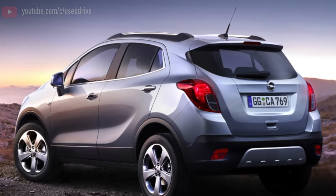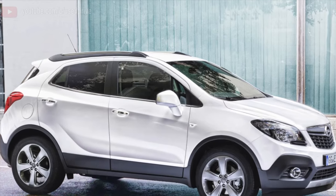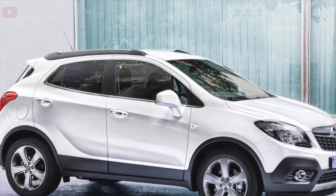Greetings dear friends. I present to your attention the most common malfunctions and breakdowns that occur on the Opel Mokka A.